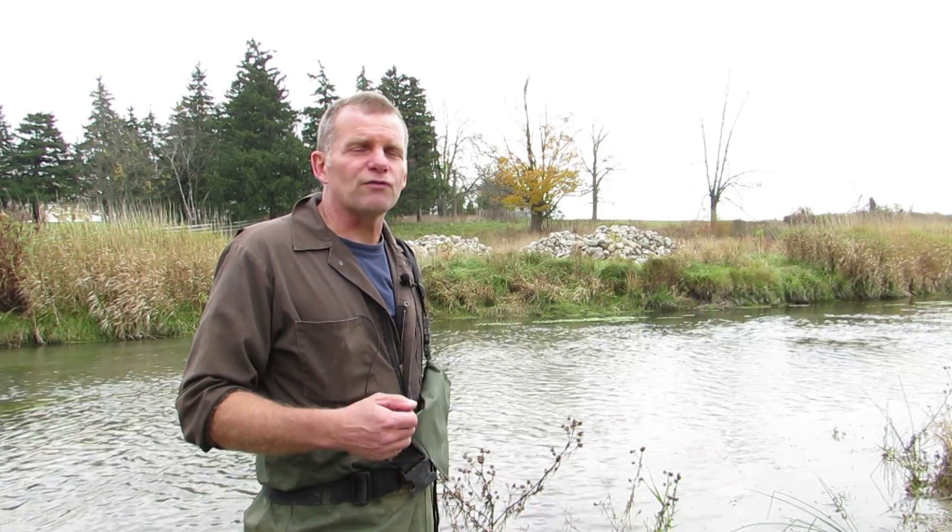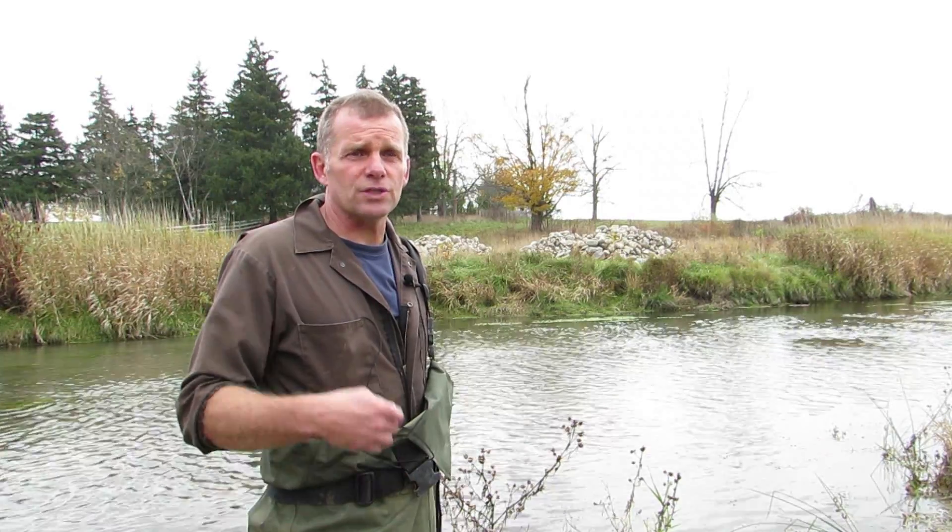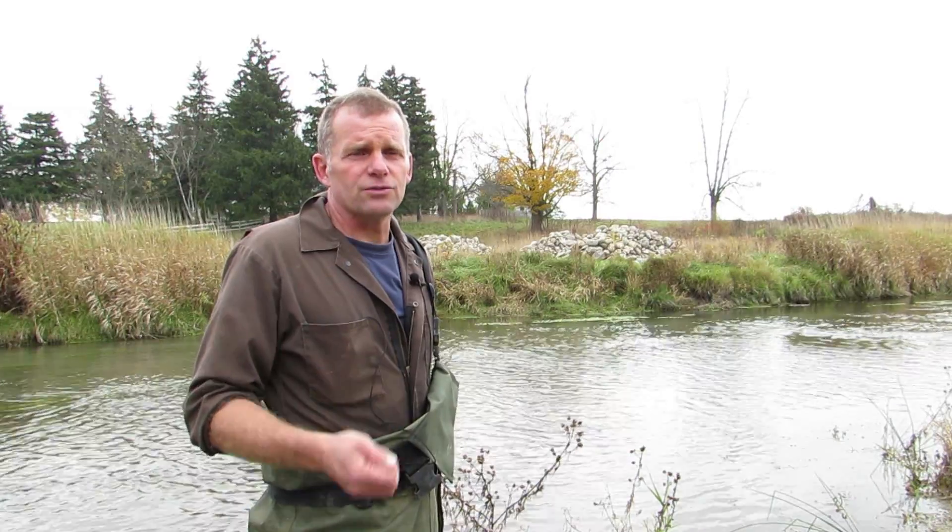Medway Creek has been a focus of some of the Upper Thames activities over the last while. Friends of Medway Creek, which is a very active community association made up of landowners throughout the watershed — which flows down into the City of London — also includes City of London folks and rural folks in Middlesex Centre. They've formed this group and look for projects, opportunities to improve the creek, to plant trees, and to create natural spaces.